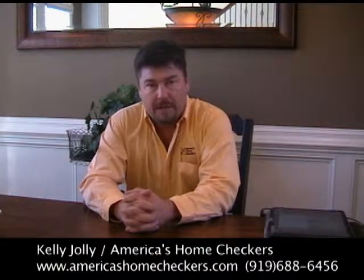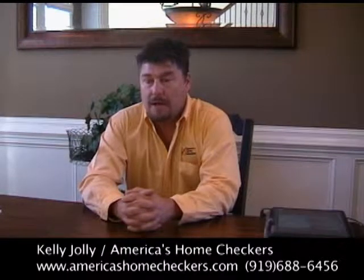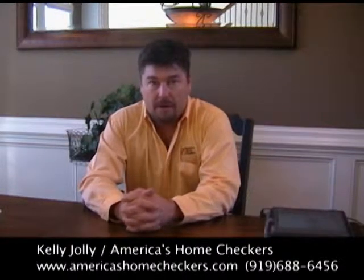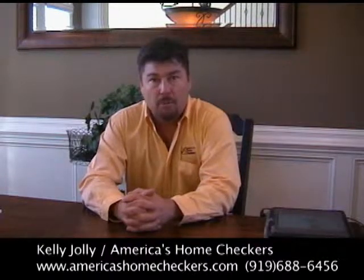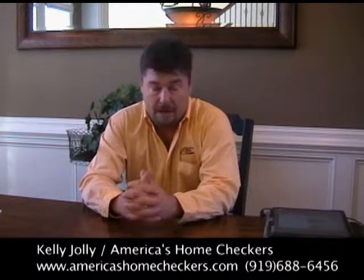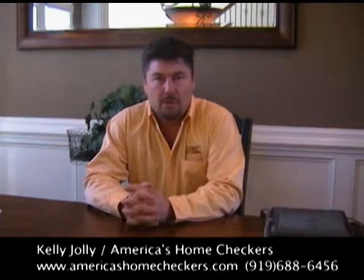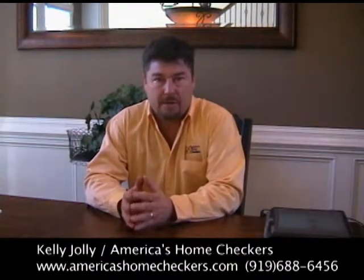Another important thing is finding someone whose personality works with yours. Also consider insurance. Many home inspectors carry only a little general liability — meaning if they broke something in the house, they're covered. But if I were hiring someone to inspect the greatest investment I'd probably ever make, I'd want to make sure they had errors and omissions insurance, which means my company carries up to a million dollars in coverage. If we miss something, we take care of it. For new homes, builders also require workers' compensation insurance. So there are three types of insurance you should verify your home inspector carries.